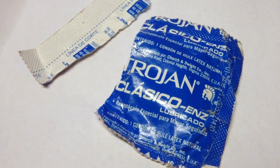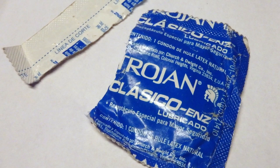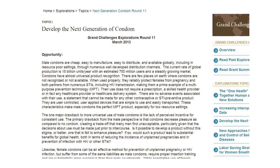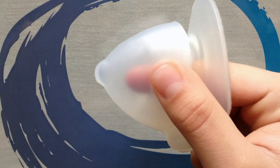Many individuals eschew the use of condoms during intercourse and risk deadly diseases due to diminished sensation. For this reason, the Bill and Melinda Gates Foundation recently issued a reward for condoms designed to increase pleasure and sensation.